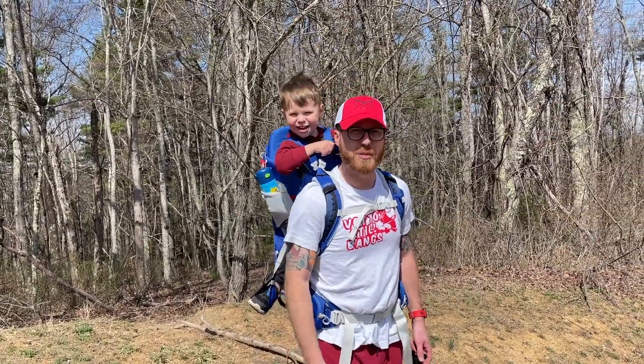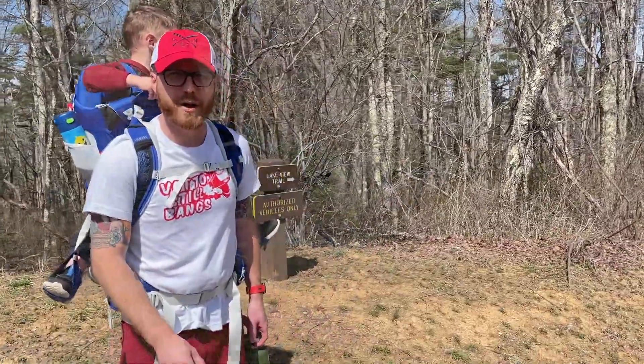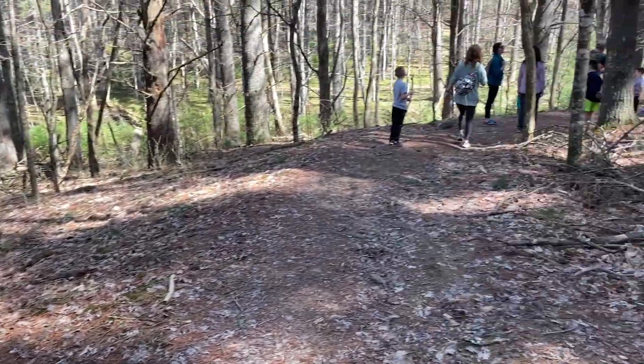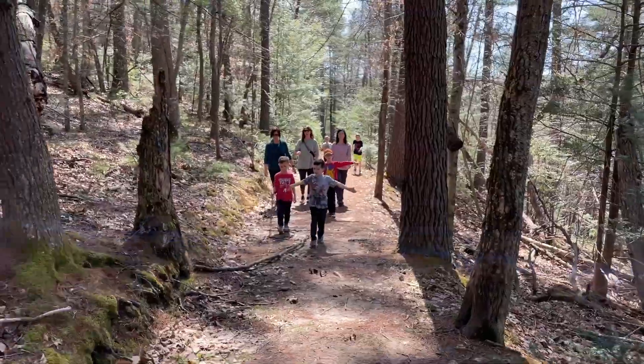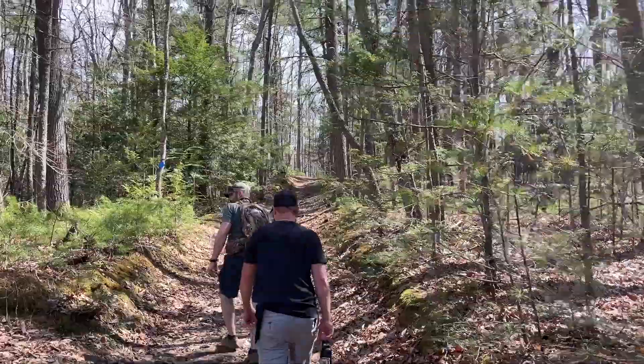Today we're right here at Pipestem State Park. We're checking out this trail that goes to a nicer trail that goes around the lake. We started the hike at the top and walked along the 2.2 mile trail called Lakeshore Trail. It followed a horse trail down to the lake, and we joined up from here to another trail to walk along the lake itself.